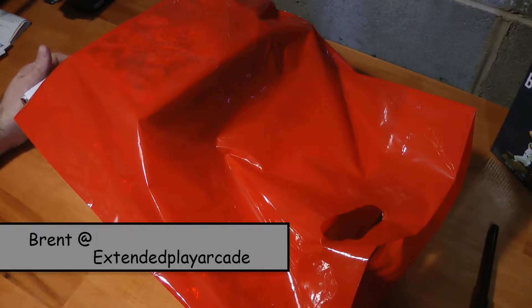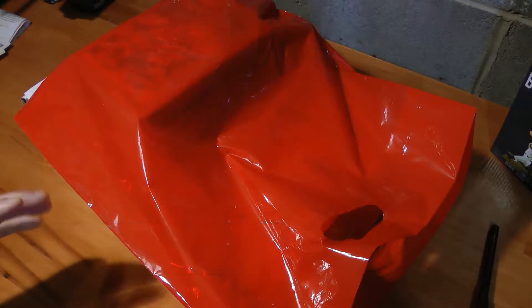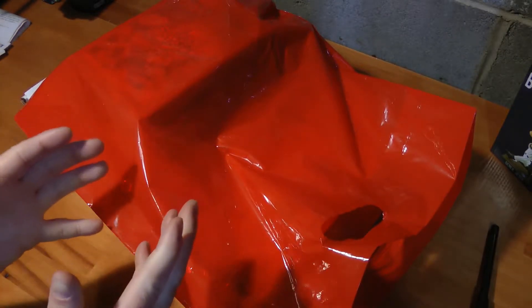Hey gamers, it's Brent from Extended Play Arcade. Pretty decent pickup here. Never had this system as a kid, though I think I've actually played it.